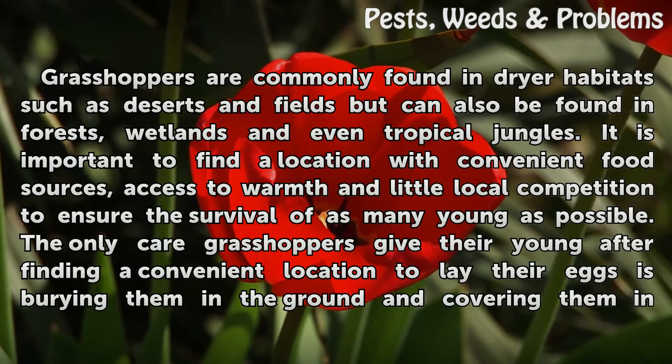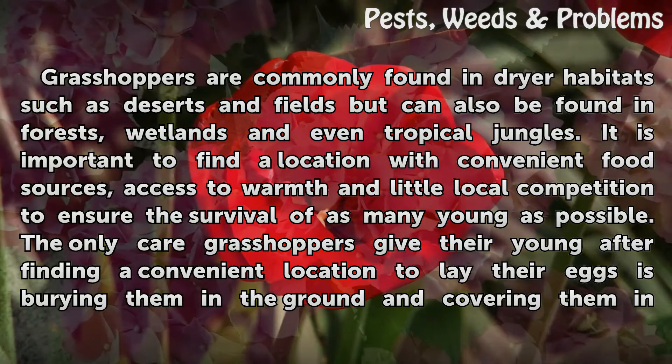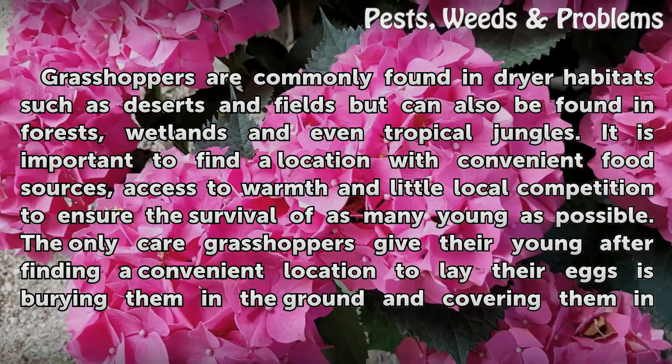Grasshoppers are commonly found in drier habitats such as deserts and fields, but can also be found in forests, wetlands, and even tropical jungles. It is important to find a location with convenient food sources, access to warmth, and little local competition to ensure the survival of as many young as possible.